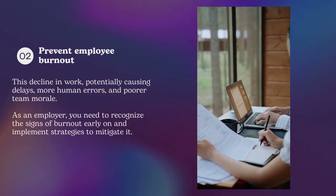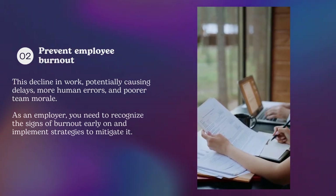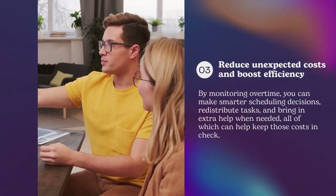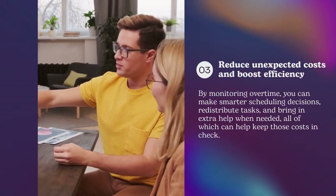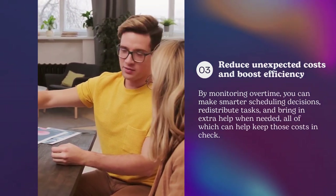Overtime tracking helps employers spot burnout early, promote work-life balance, and maintain team efficiency. Track overtime to reduce costs and boost efficiency. Monitoring extra hours helps spot workload patterns, adjust schedules, and bring in help when needed.